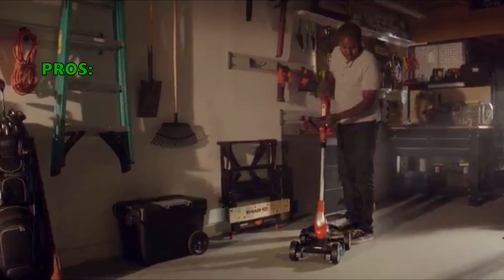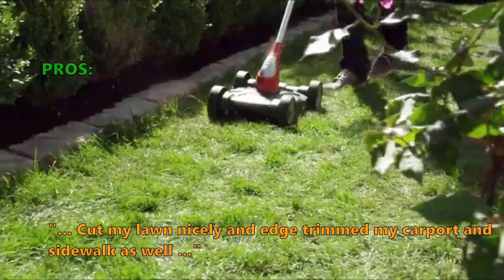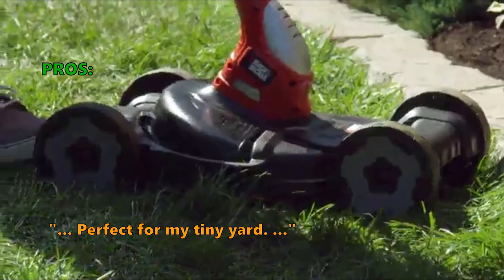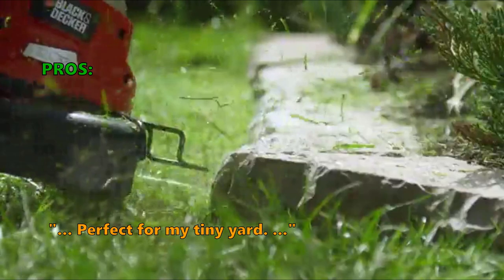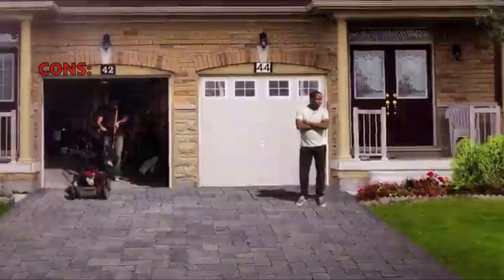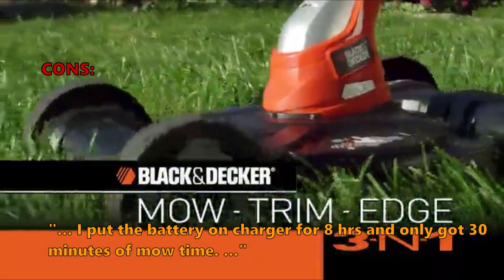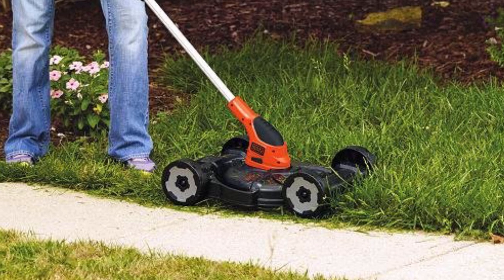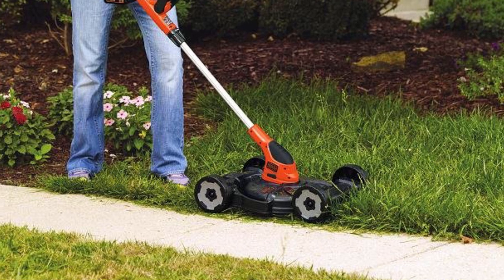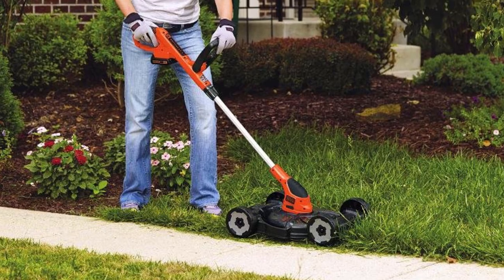Deck height, trimmer, and pivoting handle are all adjustable. This unit includes 2 batteries for extended runtime. Top customer reasons for liking the MTC 220: it cut lawn nicely and edge trimmed carport and sidewalk. It cut through really long grass easily, and the trimmer and edger worked perfectly. Perfect for a tiny yard — so easy to use a child could mow with it. One downside: some report only 30 minutes of mow time after 8 hours of charging.